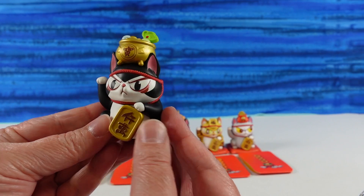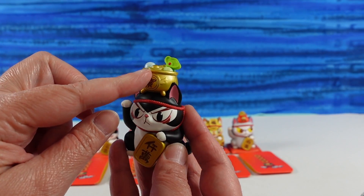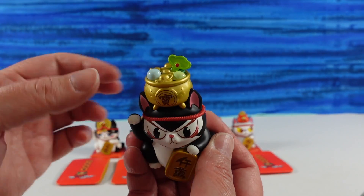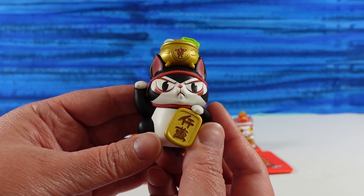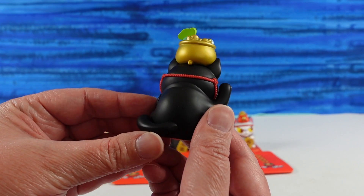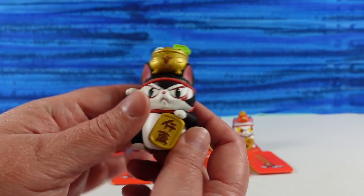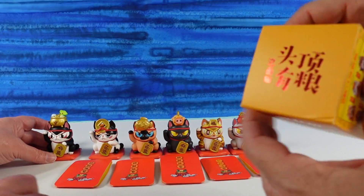Oh, this one's super cute — wow. Little black and white kitty. He has a big old pot of gold on his head. And it looks like maybe a fishtail or something — or broccoli. Yes, broccoli! This is a broccoli cat. Very cute little black and white kitty. I like his pot of gold. That's awesome. And there's the card.